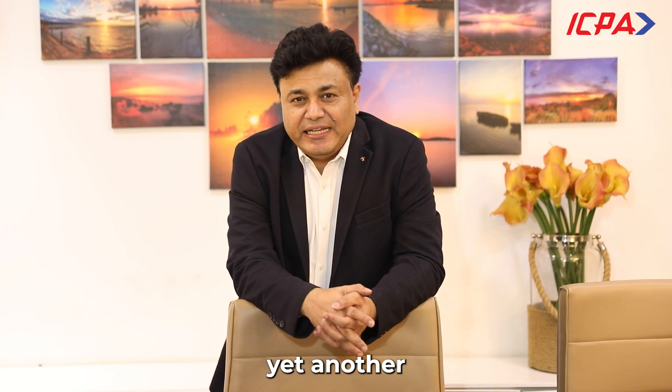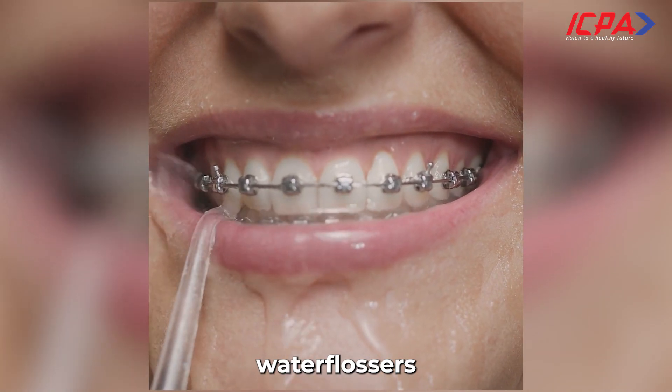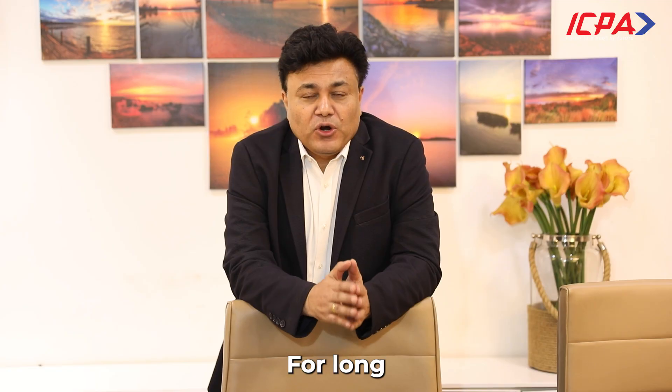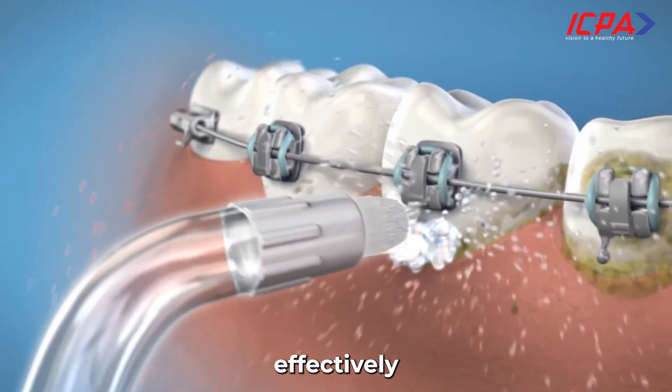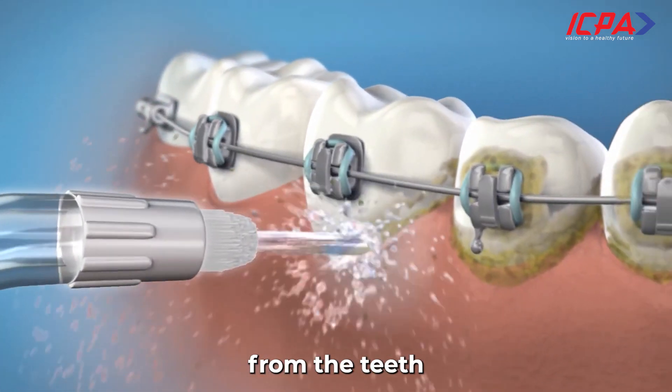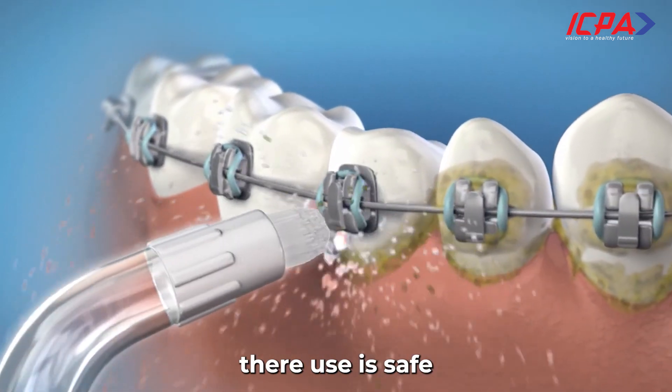Hello friends, welcome to yet another episode of Evidentail, where we cover evidence-based dentistry. In this episode we are covering water flossers, or oral irrigators. It has been well established that oral irrigators safely and effectively remove the dental biofilm from the teeth, and they work by pulsation and pressure. Their use is safe as well as effective.